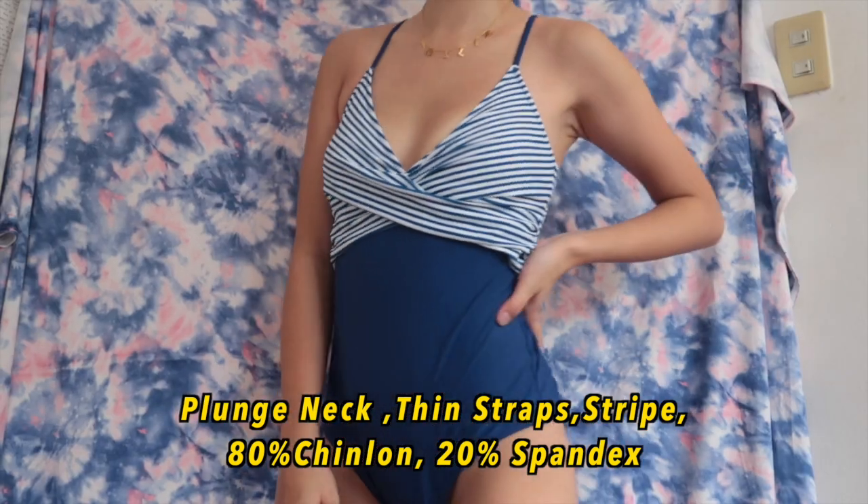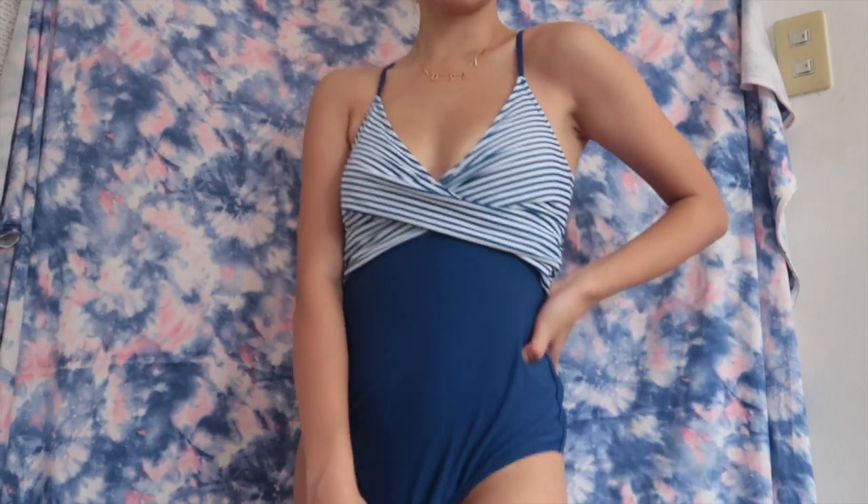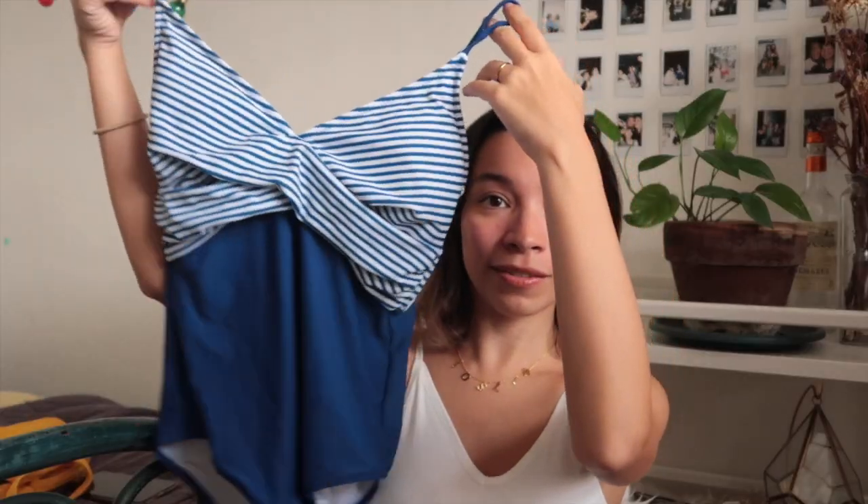Next up we have this blue one and it just looks so — what's the word — like sailor girl? I don't know, but I love it so much.